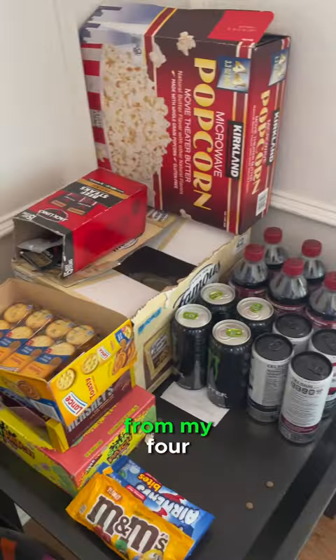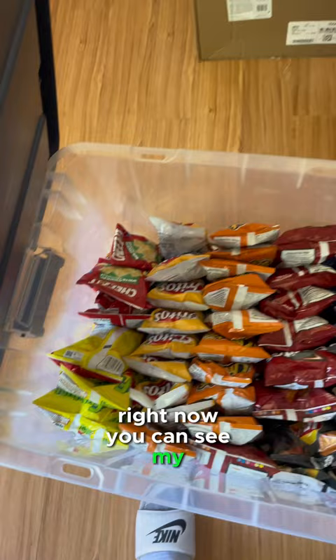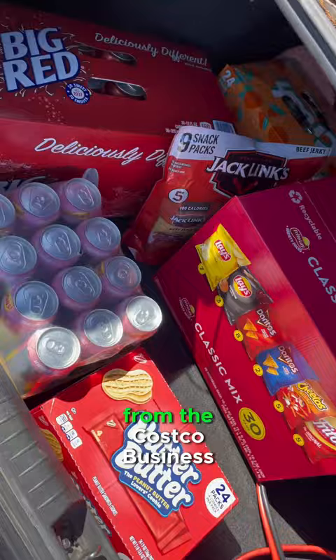What's up guys, I'm going to be collecting from my four vending machines that are on two different locations. Right now you can see my inventory that I pack up, put in my car, and then I go do some shopping as you're going to see here in the shopping cart from the Costco Business Center.